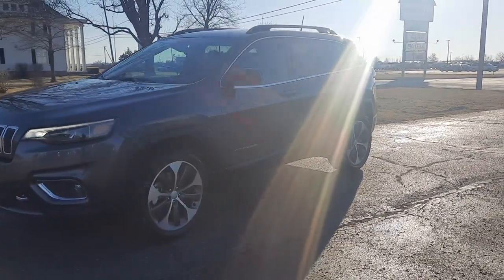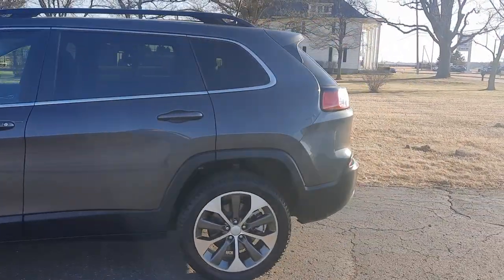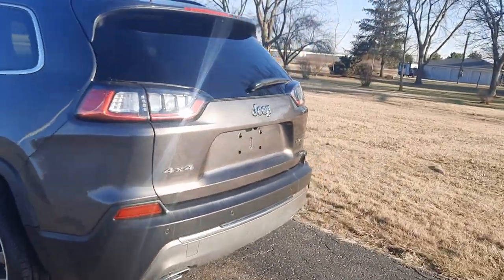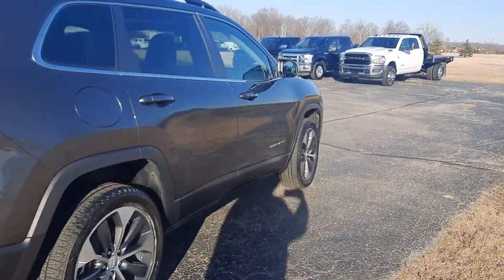Angel here with Terry Hendricks Chrysler, going to take you on a quick walk around of this 2022 Jeep Cherokee Limited. This one does have front and rear park assist, power liftgate, and it is four wheel drive.